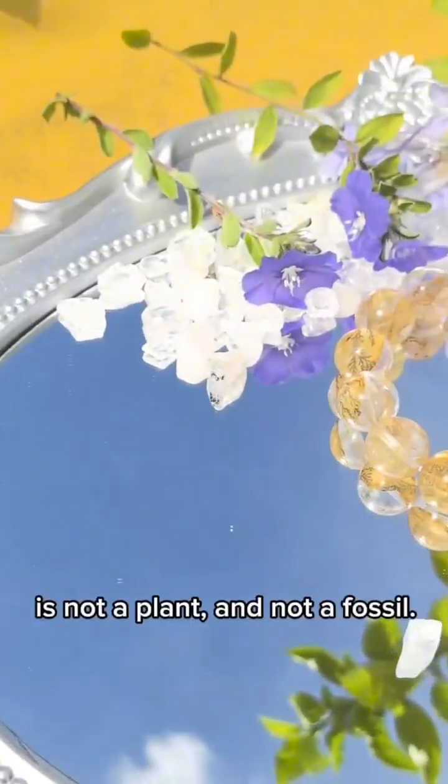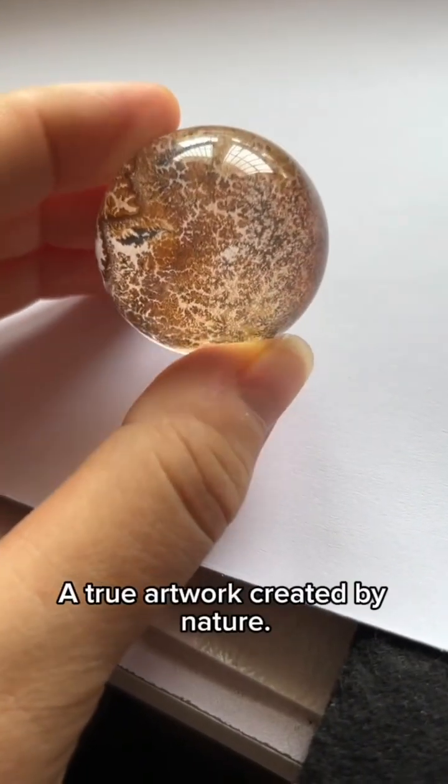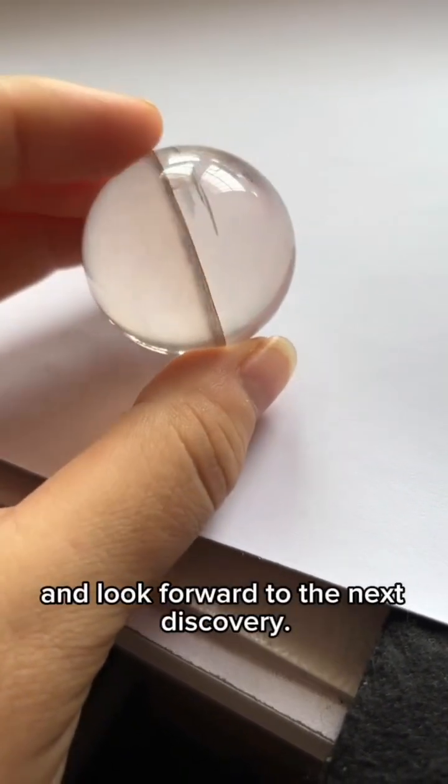Dendritic quartz is not a plant and not a fossil. It is a natural mineral pattern left inside quartz — a true artwork created by nature. Want to learn more fascinating crystal knowledge? Don't forget to follow me and look forward to the next discovery.